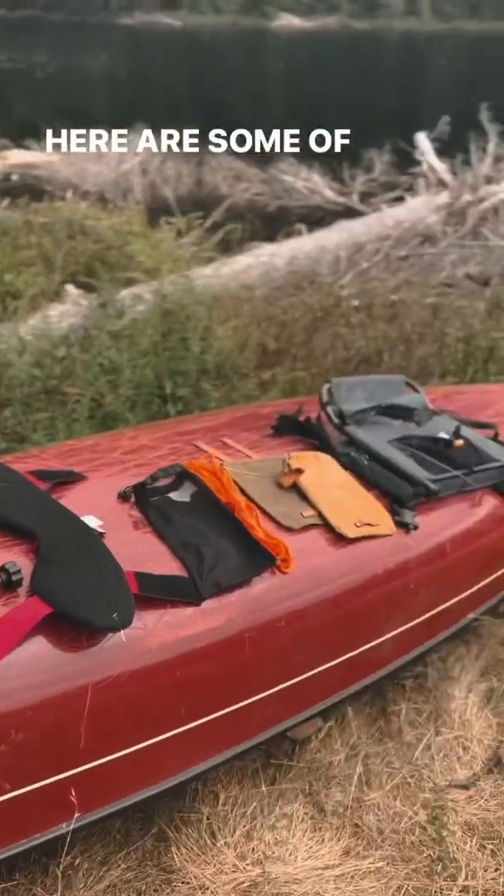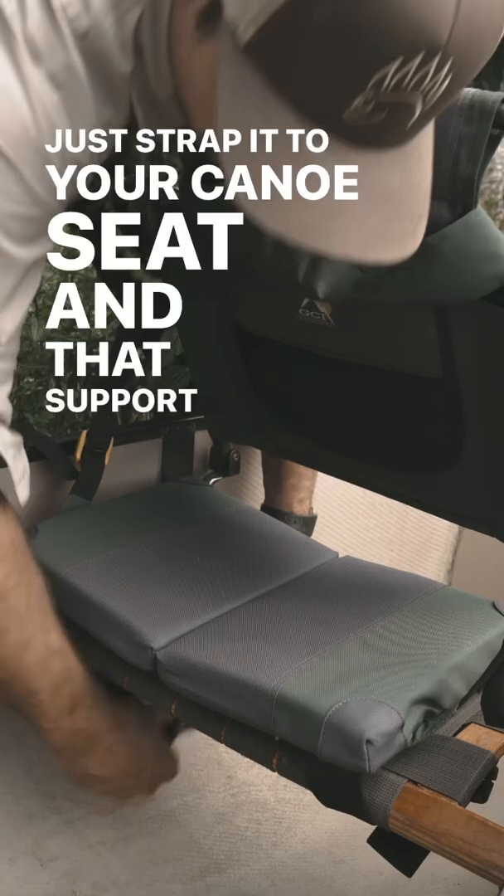Here are some of my favorite canoe add-ons. The first is a seat with a backrest. Just strap it to your canoe seat and that support will save your back over the long run. These locks keep it folded down during portages.